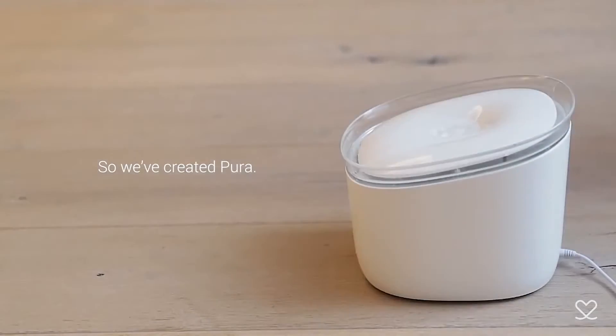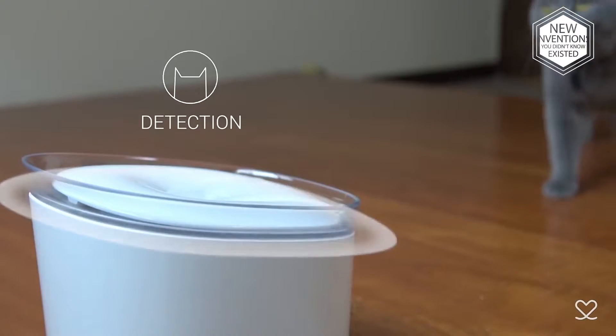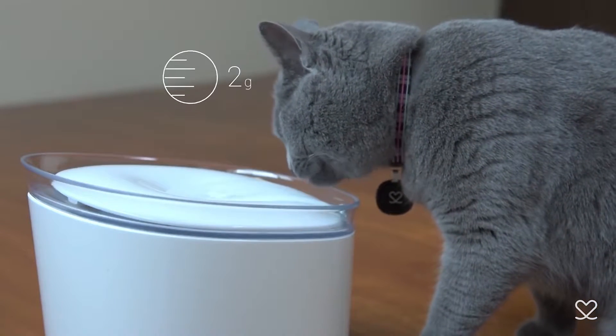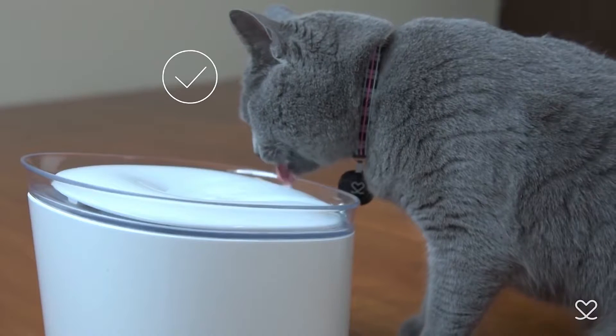So we've created Pura. Pura is a smart water feeder for cats. It automatically monitors and keeps track of how much water your cat drinks.